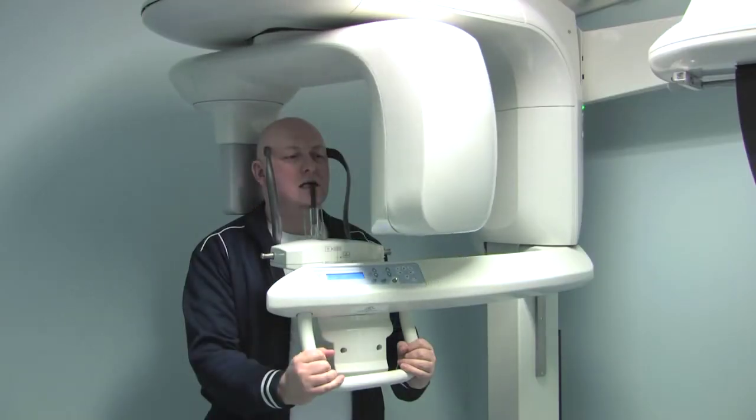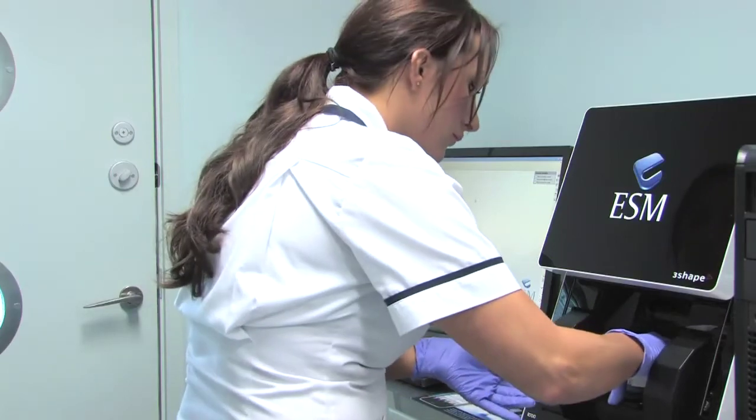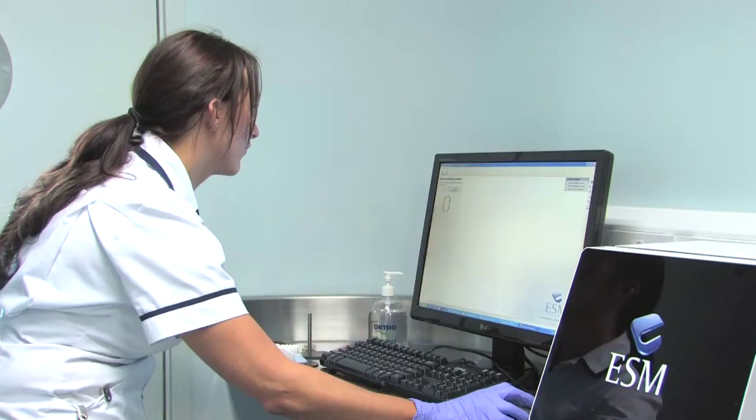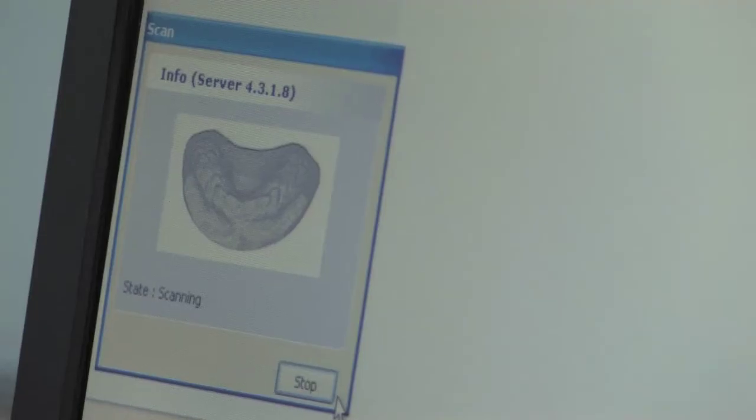It was really easy to go through all the instructions and tell you what you can eat, what you can't eat. It's a modern state-of-the-art building with cutting-edge technology to provide optimal service to our patients. We've got a brand new, amazing x-ray machine and a 3D scanner, which takes digital impressions of people's teeth.